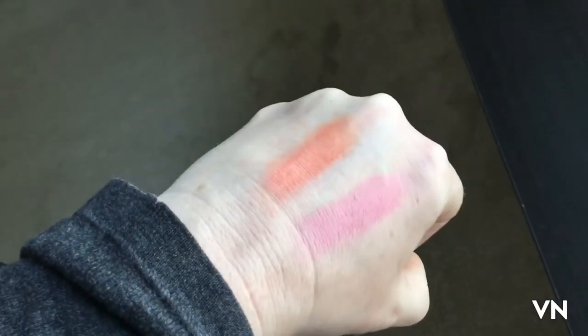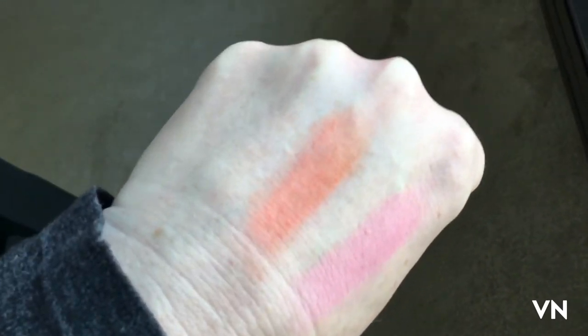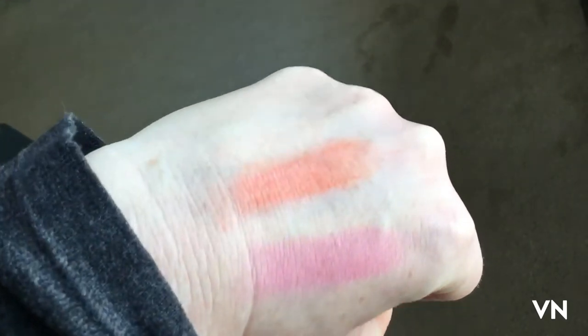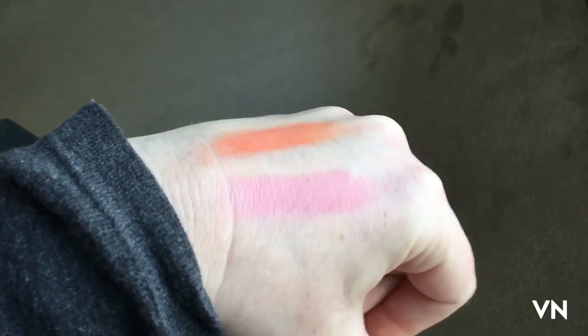In indoor lighting these are more matte than I thought they would be. I thought these would be a lot more shimmery but they're really not — they're more matte, which isn't a bad thing, I just anticipated that being different.